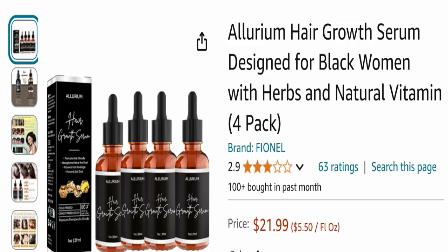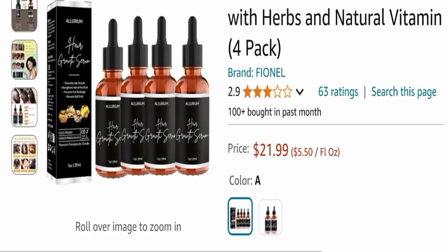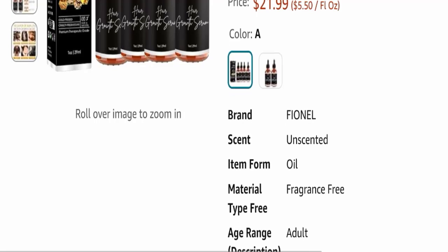This is the real product of Allureum, as you can see here. The cost of this product is $21.99. Next, we will go down and check more details.